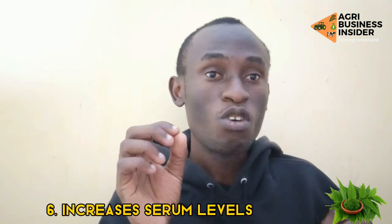Another benefit is that this neem tree increases the serum level of your broiler birds. This serum is very important in the transport of body substances, and it enhances the normal distribution of water between blood and tissue.